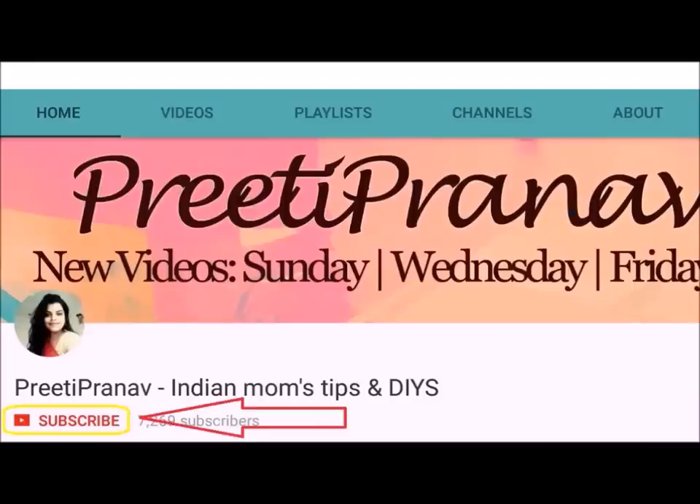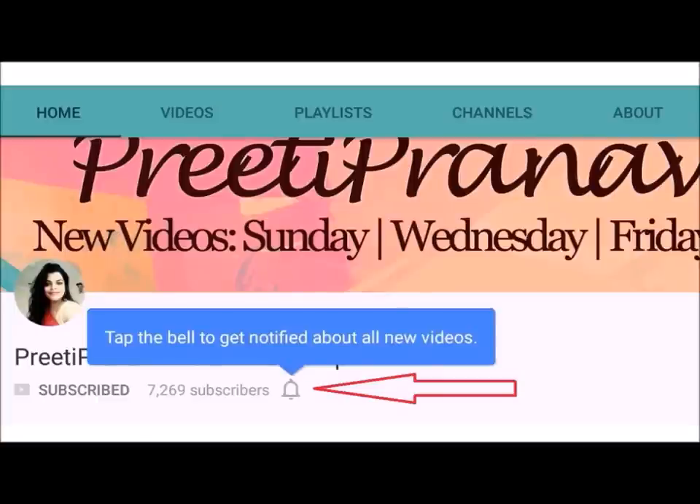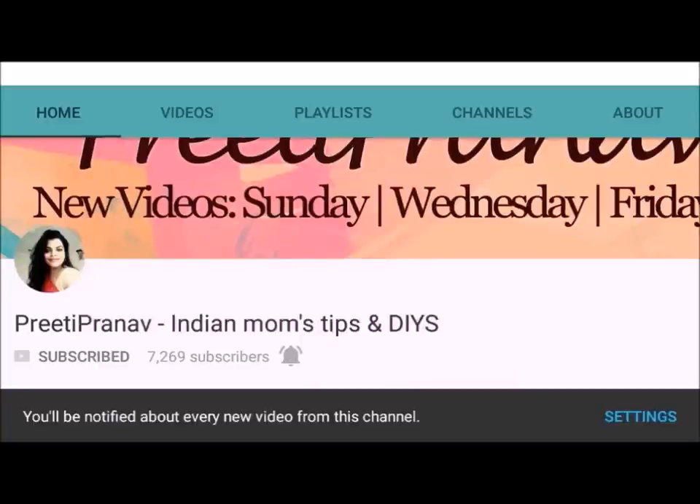Please press this red subscribe button and subscribe to my channel, and don't forget to click the bell button so you don't miss any of my videos — you will get a notification.